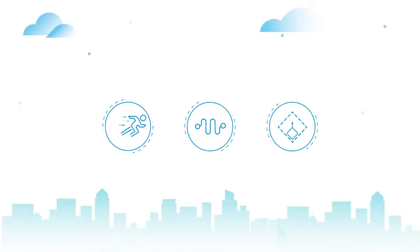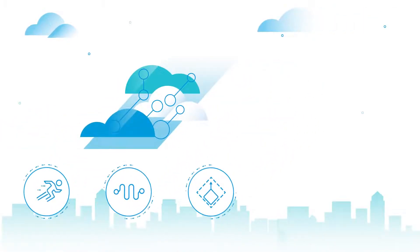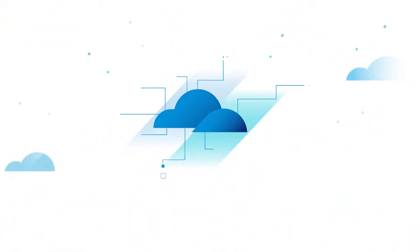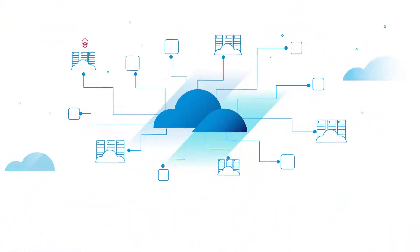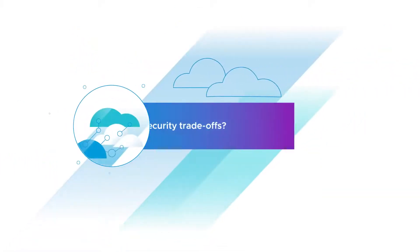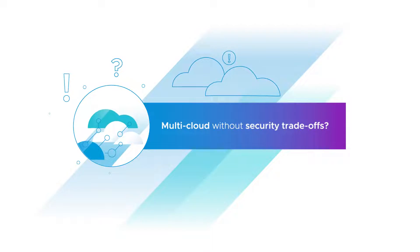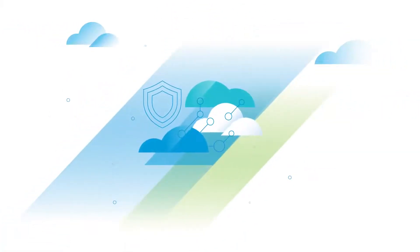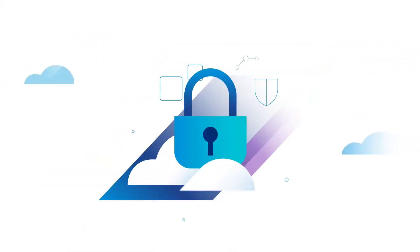The agility, flexibility, and scale of multi-cloud environments drive new business opportunities, but when your applications and workloads are distributed across clouds, they're also more vulnerable to attack. Is it possible to get the advantages of multi-cloud without security trade-offs? It is. VMware gives you the strongest multi-cloud security without compromise.